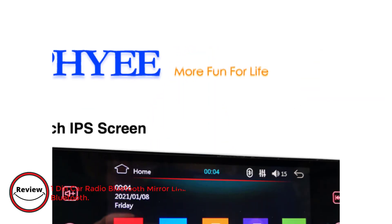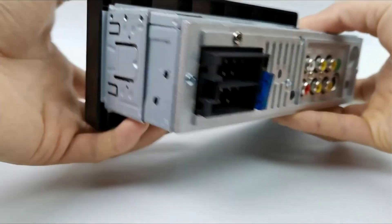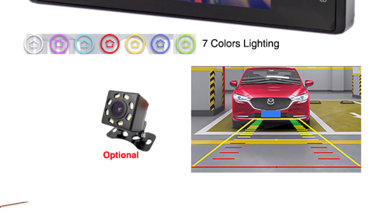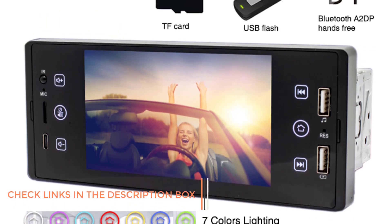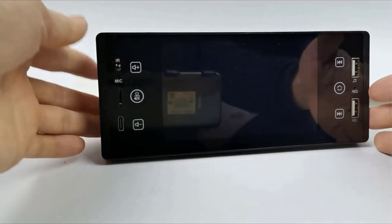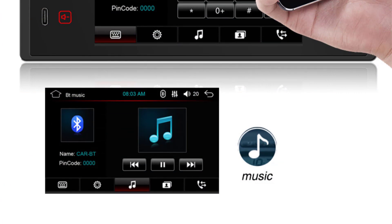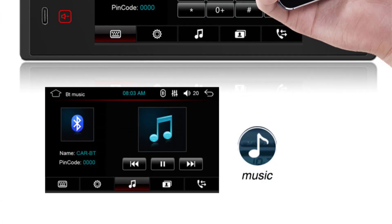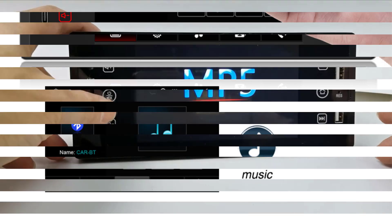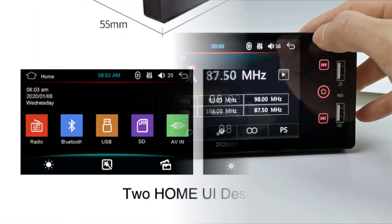Number 4: 1 DIN Car Radio Bluetooth Mirror Link 5-Inch MP5. This feature-packed head unit transforms your driving experience into a multimedia adventure, blending cutting-edge technology with user-friendly design. The 5-inch touchscreen provides a crisp and vibrant display for easy navigation and control. Mirror link functionality ensures seamless integration with your smartphone, allowing you to mirror your device's screen and access apps directly on the head unit. Bluetooth connectivity enhances hands-free calling and audio streaming. Equipped with TF card and Type-C USB ports, it offers versatile media playback and faster charging for your devices.